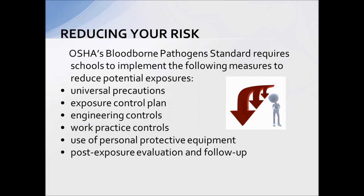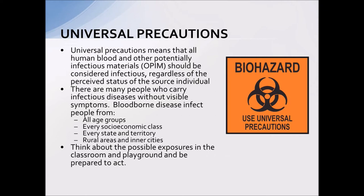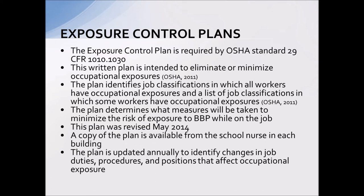To reduce risk, OSHA mandates that we have a bloodborne pathogen standard in all buildings and schools. The standard includes six particular sections, the first being universal precautions — the concept that we consider all infectious materials, regardless of their source, to be infectious. You can't determine the perceived status of the source individual because bloodborne pathogens can affect all ages, any socioeconomic class, rural or inner city. Basically, you can't tell by looking at somebody who may be infected.